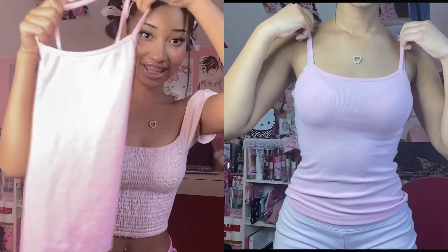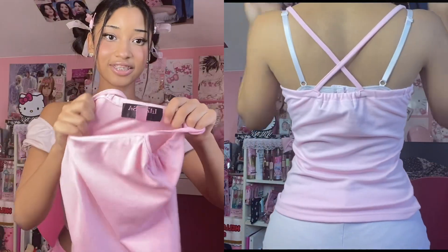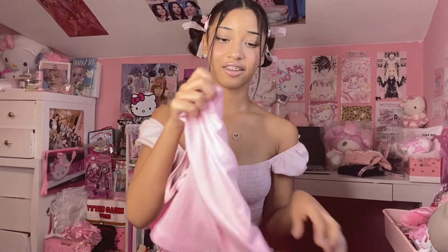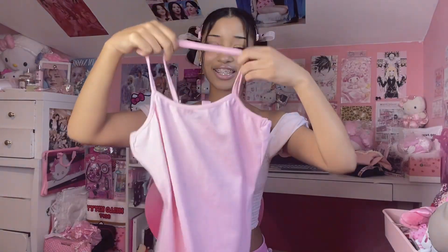The next top I got is just a simple pink cami tank top situation. I love a plain tank top — the options are endless. Of course she's Liz Lisa. It's really stretchy and soft — I love the material on this. The straps are kind of weird but I hope I figure out how to wear it.